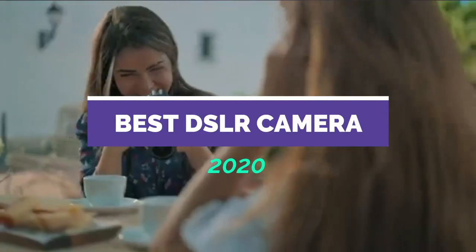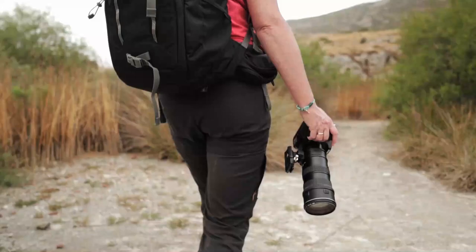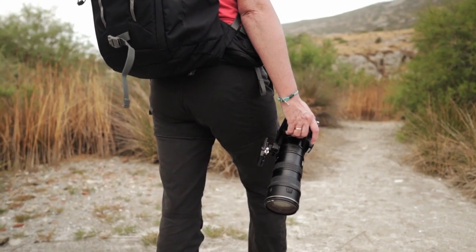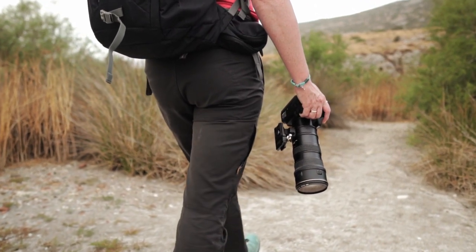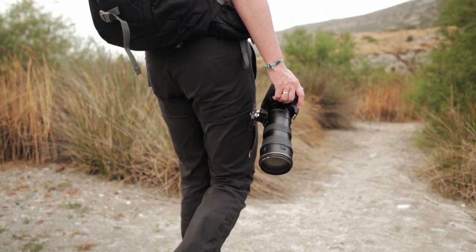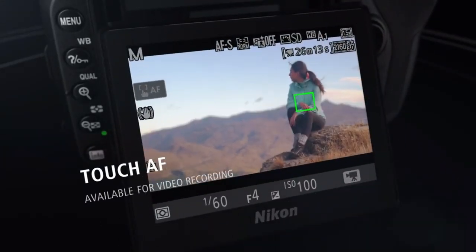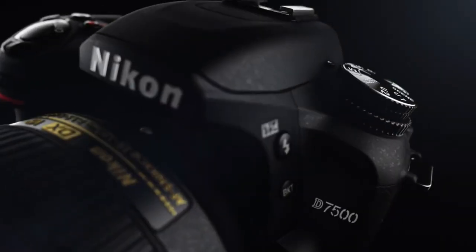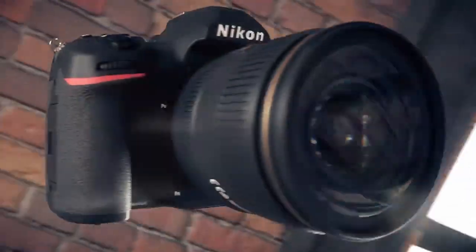Best DSLR Camera 2020. Even with older, simpler DSLRs that don't have such sophisticated live view AF, many photographers prefer the size, weight, and optical viewfinder of the digital SLR design. And for beginners, a starter-level DSLR is still the cheapest way to get a camera with interchangeable lenses and a viewfinder.